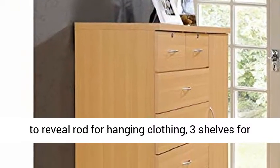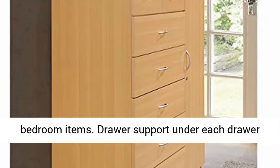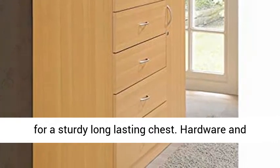The side door opens to reveal a rod for hanging clothing, 3 shelves for folded clothing, and any other miscellaneous bedroom items. There is drawer support under each drawer for a sturdy, long-lasting chest.